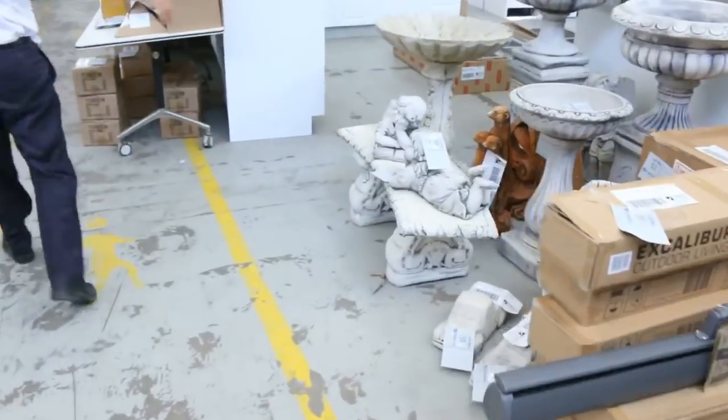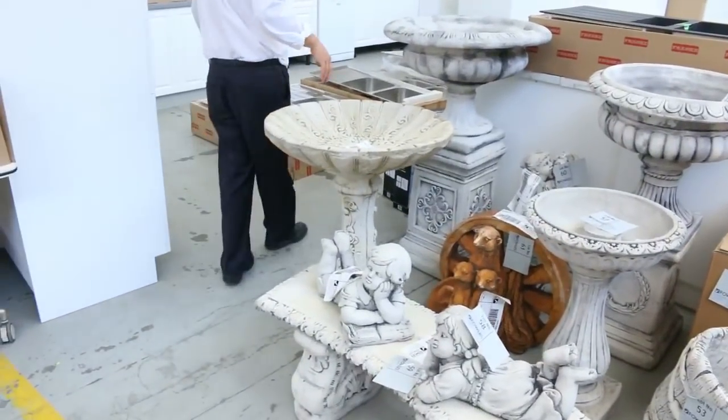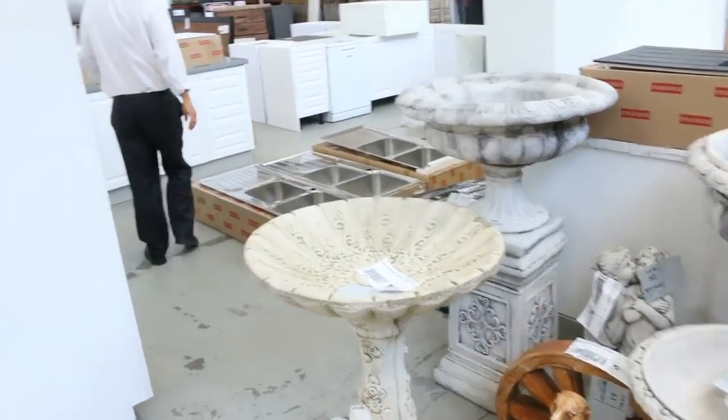Moving through, lots of concrete garden ornaments. They're usually about $20 to $70 or $80, with the big ones up to maybe $100-something. They're always popular.